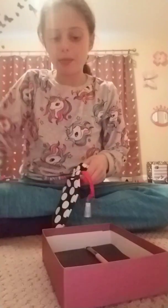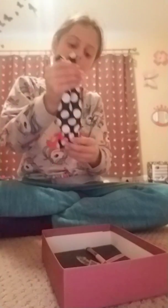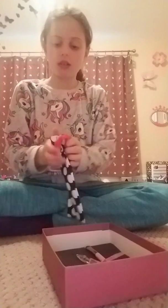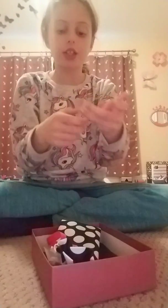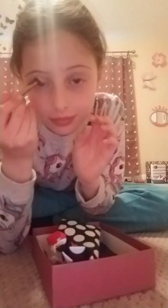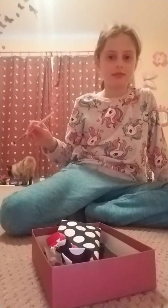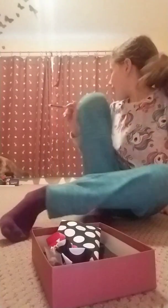I have two makeup brushes. One is for blush, which is this one, and the other one is for eyeshadow. And I also have some eyeshadow.